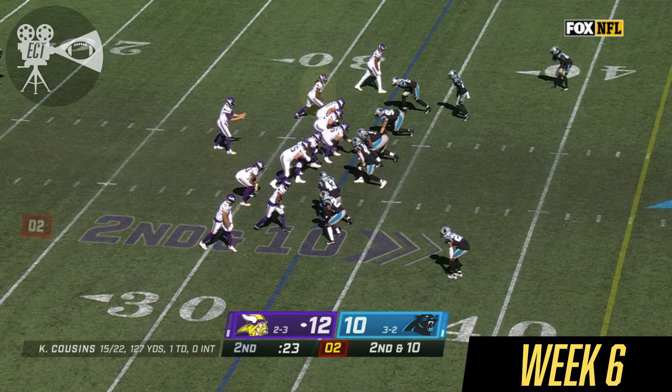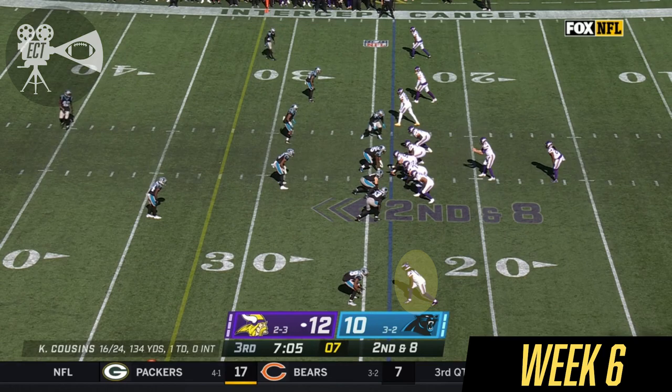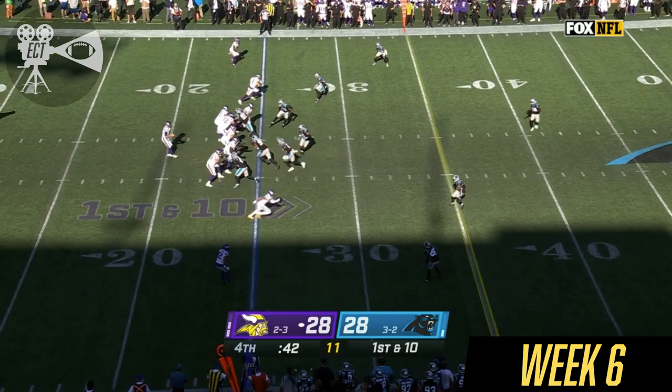Down and 10, says the former Pro Bowl linebacker up here in the broadcast booth. Penalty marker. Cousins to the outside — special talent. Second down and eight. Cousins throws and that's broken up.